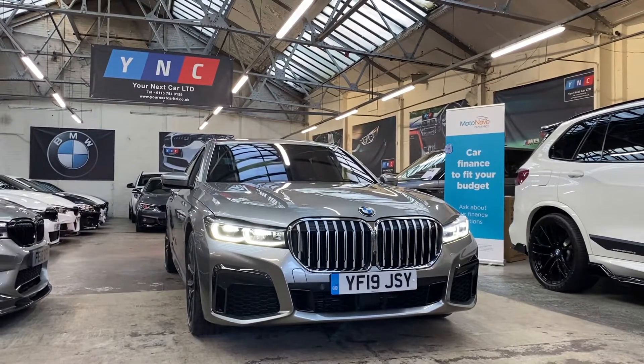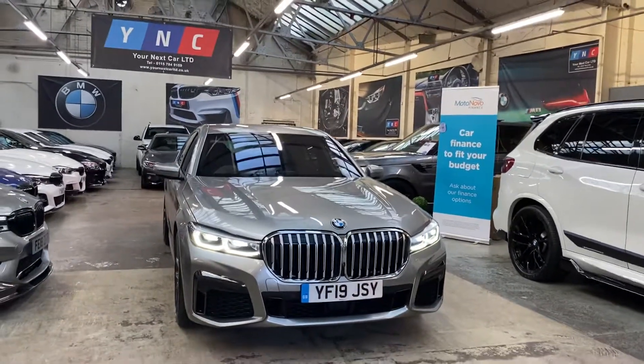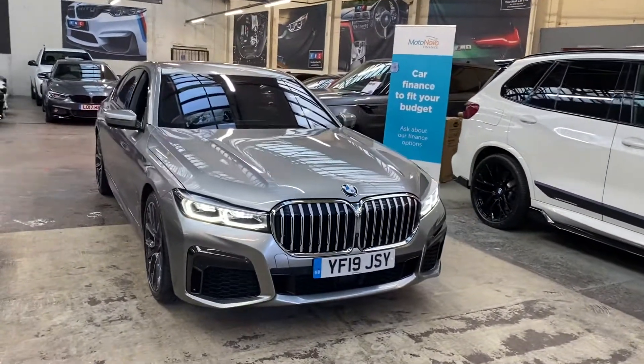Hello and welcome everyone to the walk-around video here at Your Next Car — the 2019 730d M Sport. This vehicle comes hugely packed with some fantastic features and options, and it's presented in Donnington Grey.